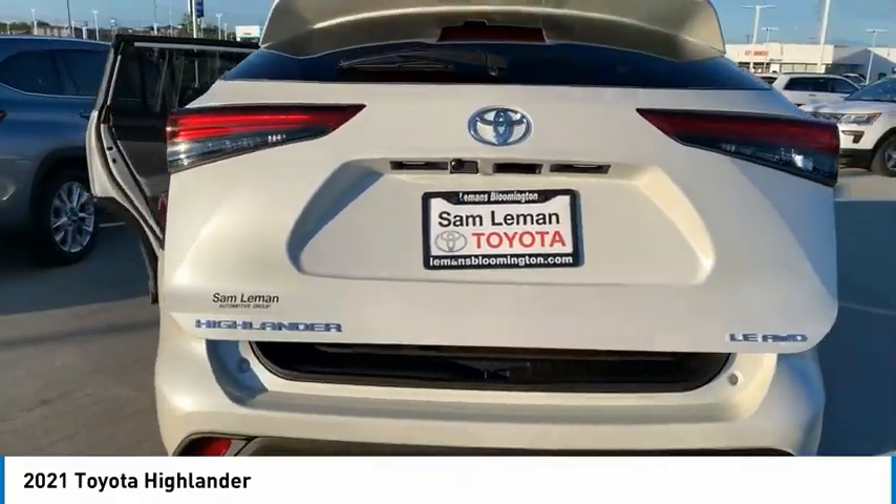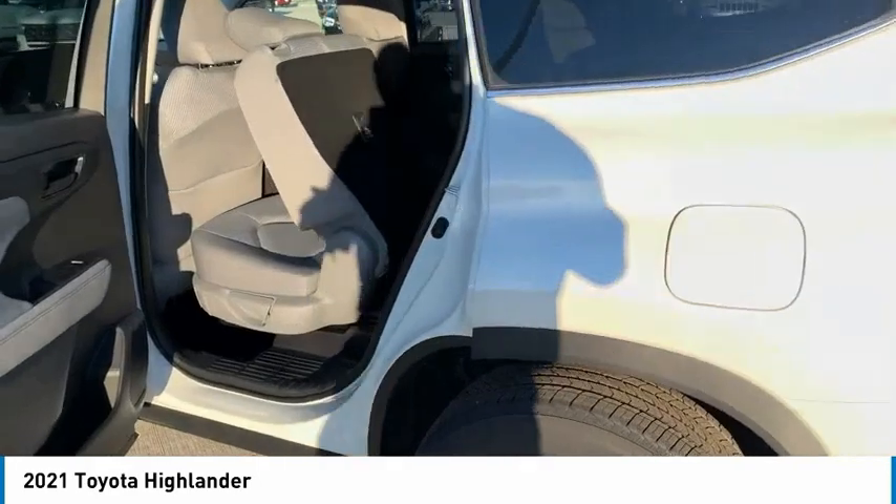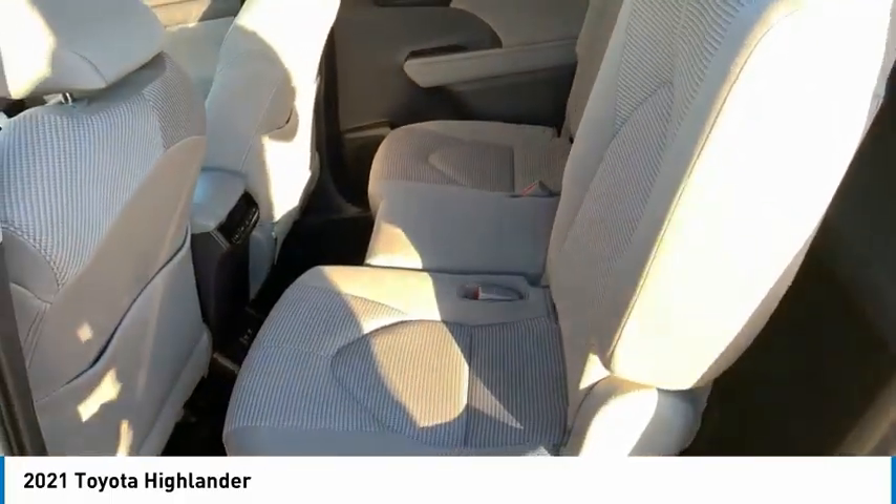Here are some of this vehicle's great options: tire pressure monitor, all-wheel drive, heated mirrors, aluminum wheels, rear spoiler, brake assist, stability control, daytime running lights, engine immobilizer, and four-wheel disc brakes.